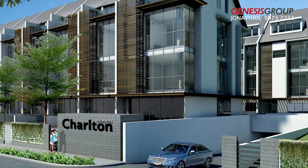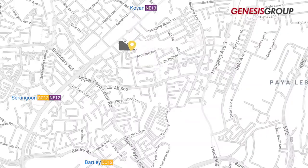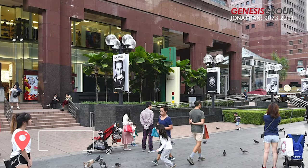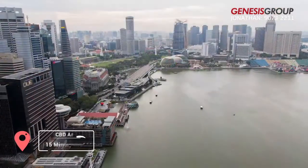Charlton Residences is located in a very good place because it is near to different MRT stations. The nearest MRT stations are Kovan MRT Station, Serangoon and Hougang MRT Station. And it takes only 15 minutes' drive to Orchard Shopping Belt and the CBD area.